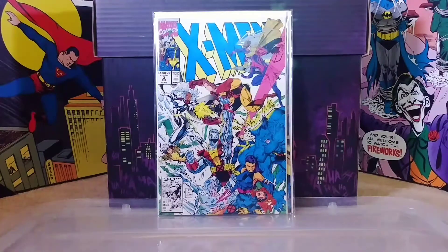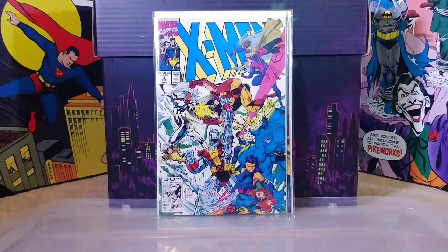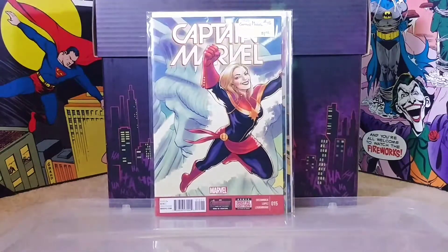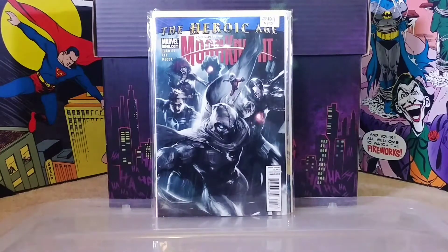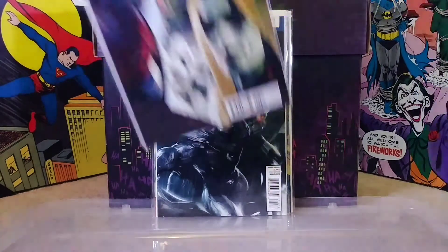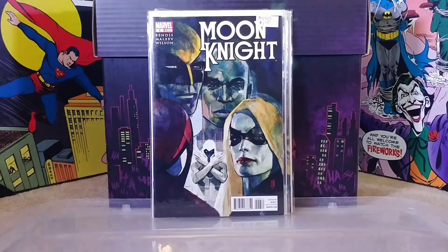We have X-Men number three - gotta love that Jim Lee art from the early 90s, super cool. Then we have Captain Marvel number 15, the Heroic Age Vengeance of Moon Knight number 10 with a pretty cool cover, and Moon Knight number two, also a very cool cover.